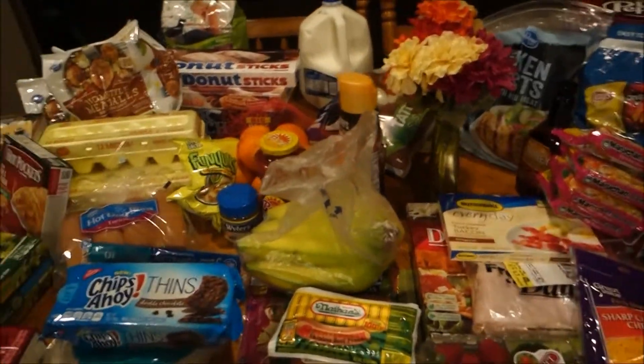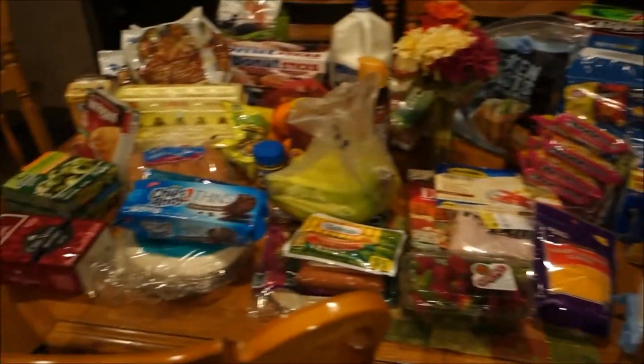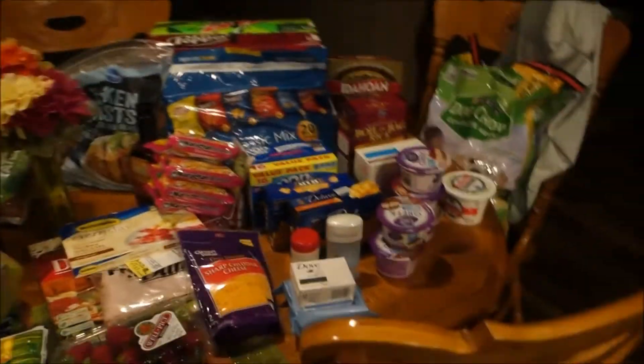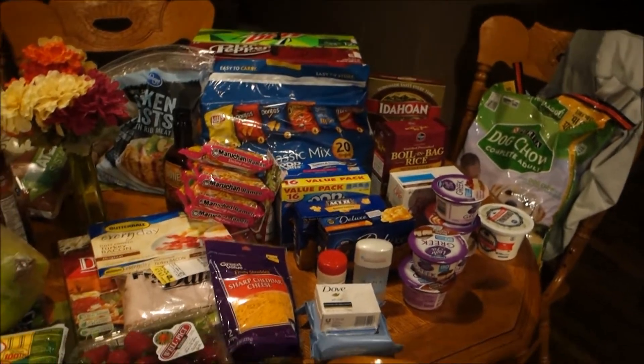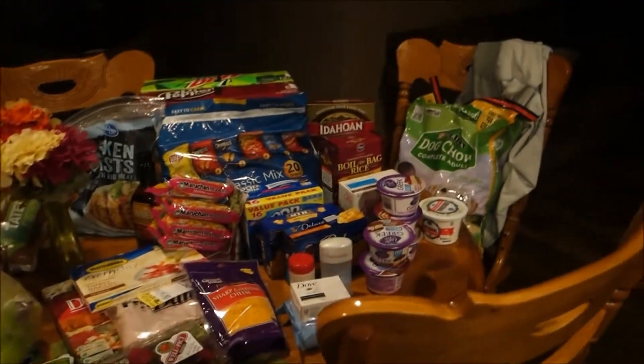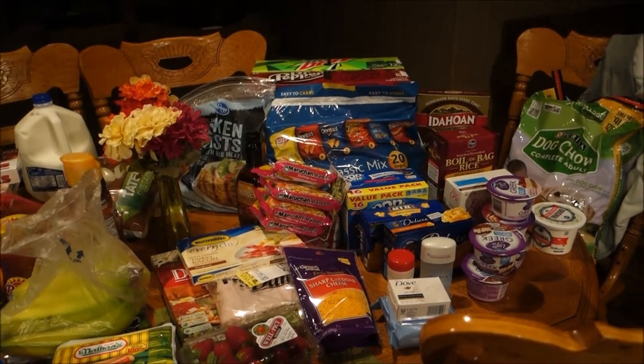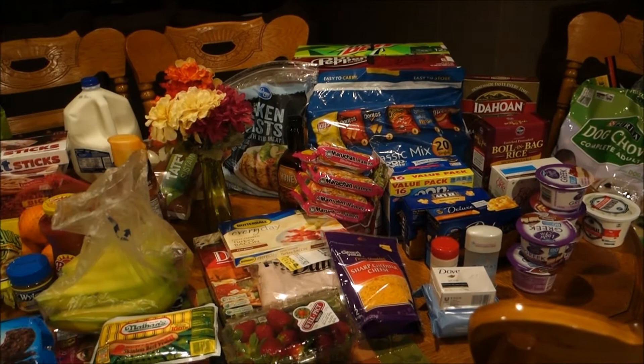Just got back from Walmart and Kroger and this is a pretty big spread. I actually feel like I did pretty good because for this huge haul I was right on budget this week. I got a few non-food items and I might have spent about five dollars more on those than I needed to, but I needed several things.